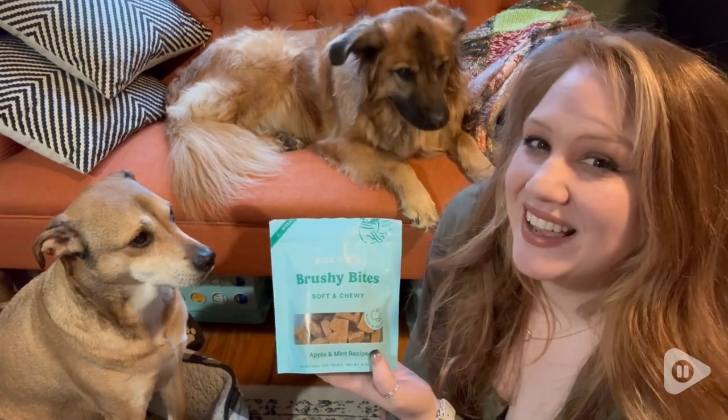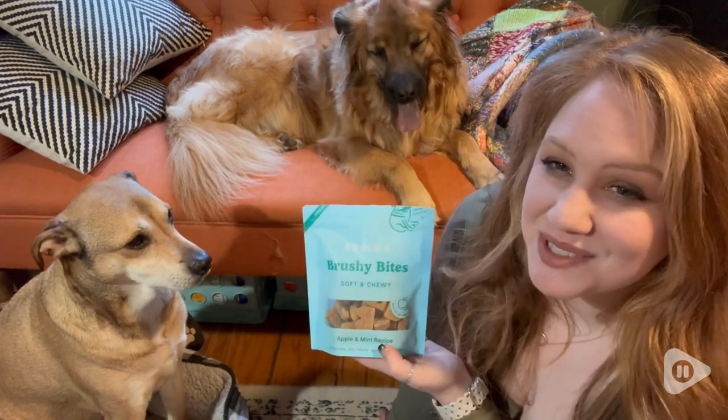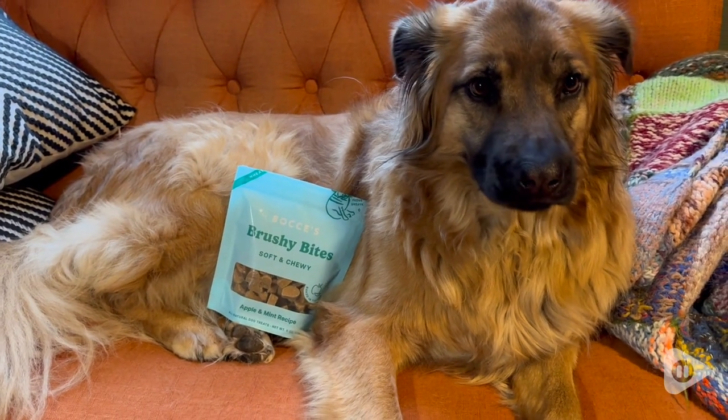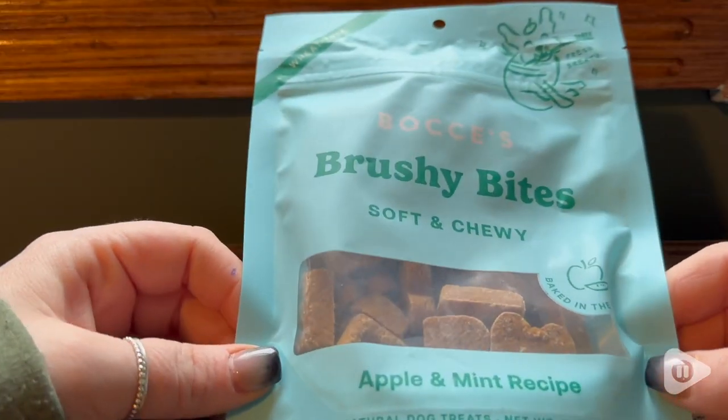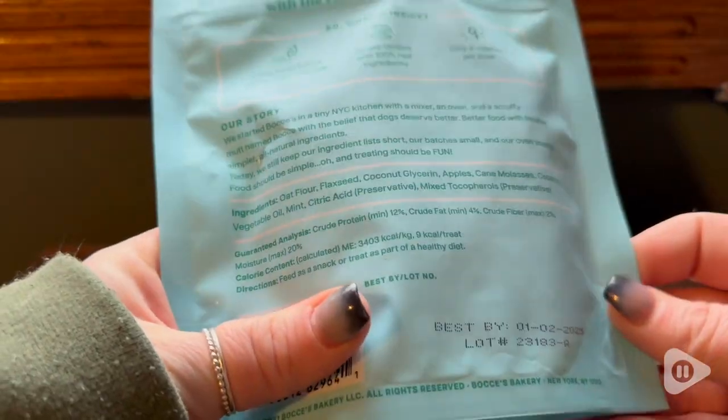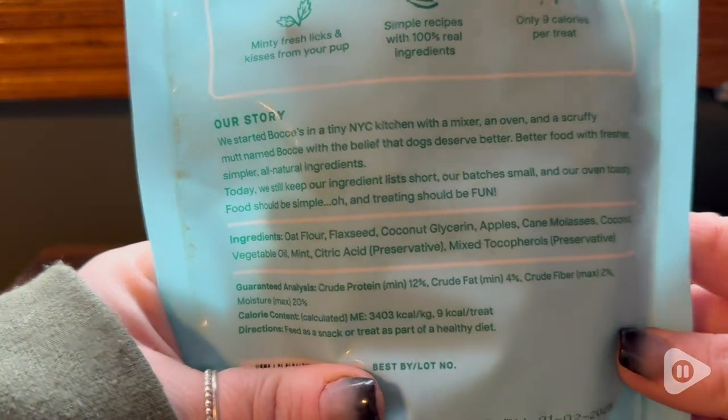Hey, it's Hannah with WTI, and my pups absolutely love these Brushy Bites. I think we can all agree that sometimes our dogs have some rank, stinky breath, and I love that I've found these Brushy Bites from Bachi's Bakery.